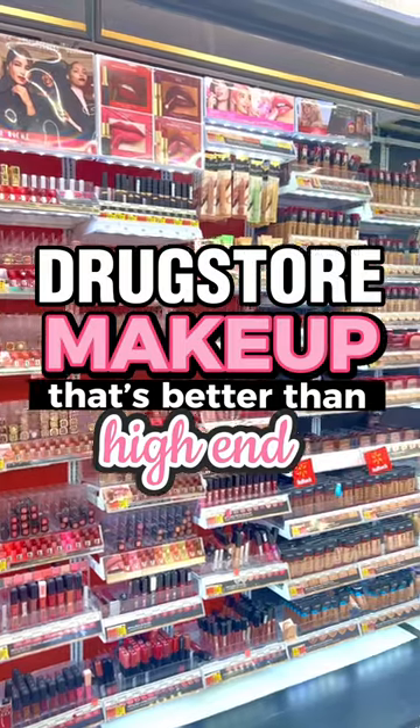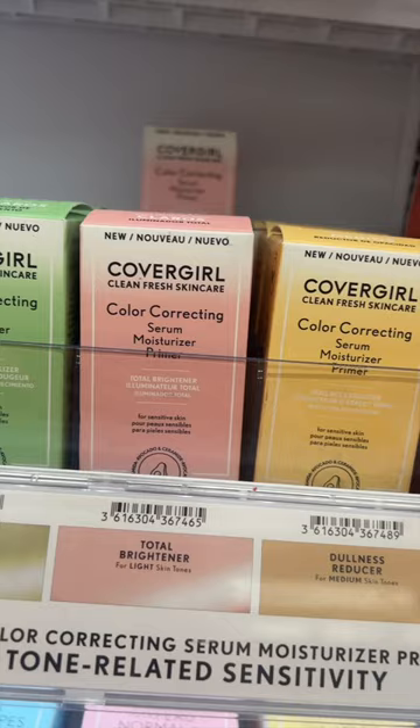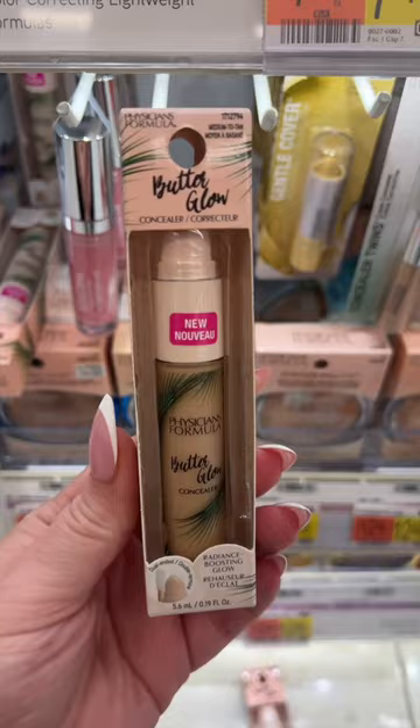Drugstore makeup that's better than high-end? Let's go! If you have not yet tried the CoverGirl Color Correcting Primers, you are missing out. My personal favorite is the yellow one — it gives a lot of brightness to the skin, but also is super hydrating. I love them.